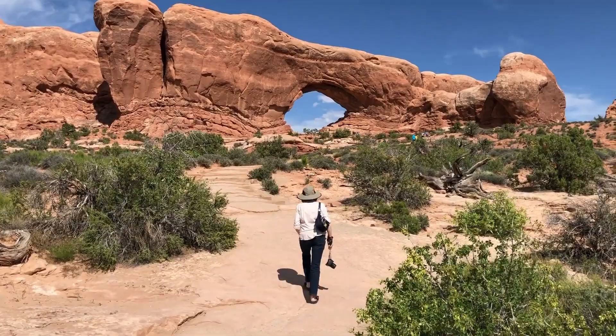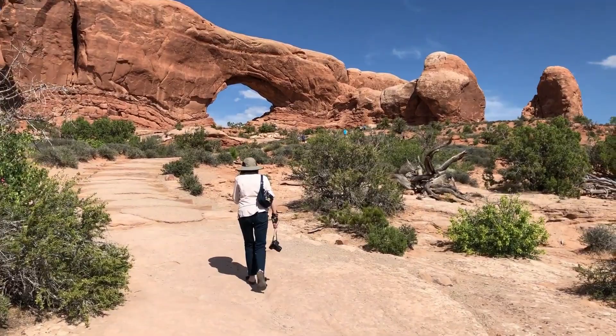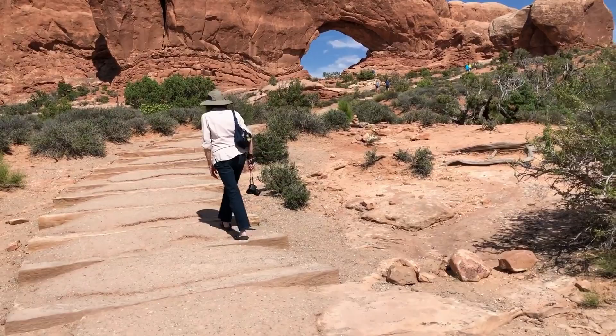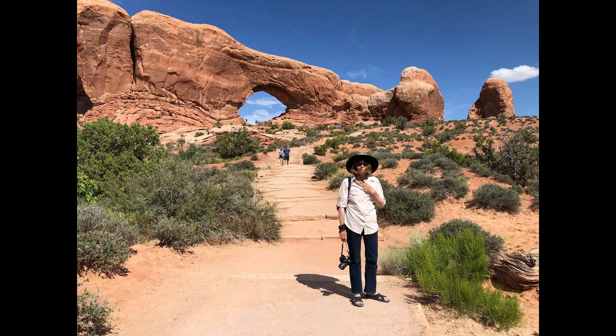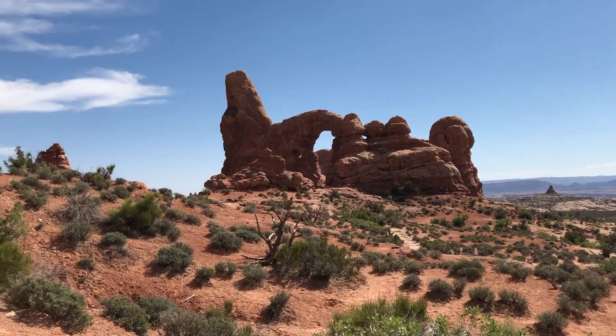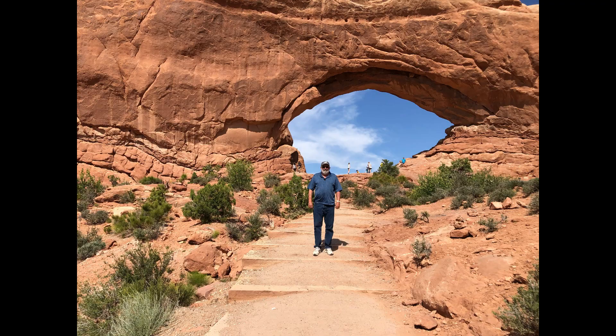We're getting closer — it's a good hike up this hill here. Are you making it up there, Pam? Yep! We're getting closer to this one. We made it! This was quite a climb but we made it. Going to climb up onto the window.